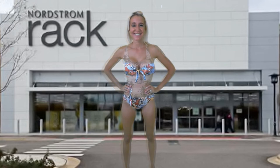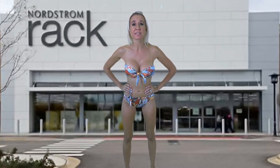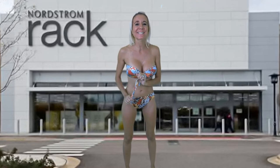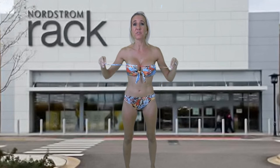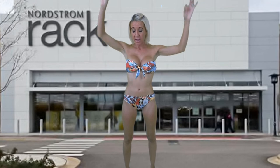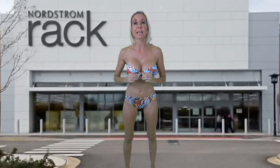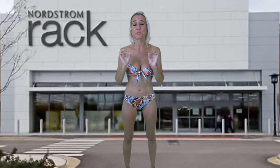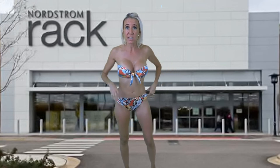This bathing suit is by Bikini Lab. The original price is $73; you can own it for only $28. This bathing suit does come with a strap if you prefer to wear it with a strap instead of strapless — I however like the strapless look. It ties in the middle and is adjustable; you can adjust it to fit you perfectly. The bottoms are a nice bikini cut.